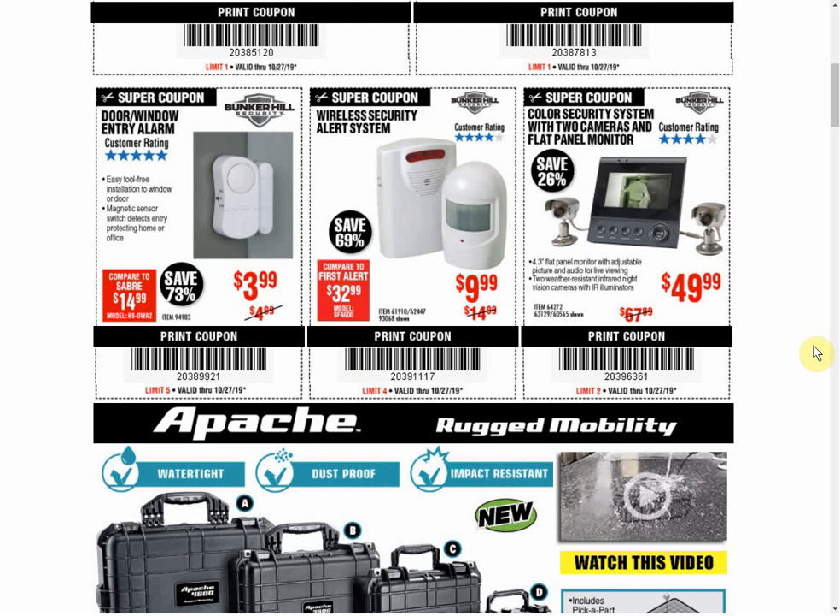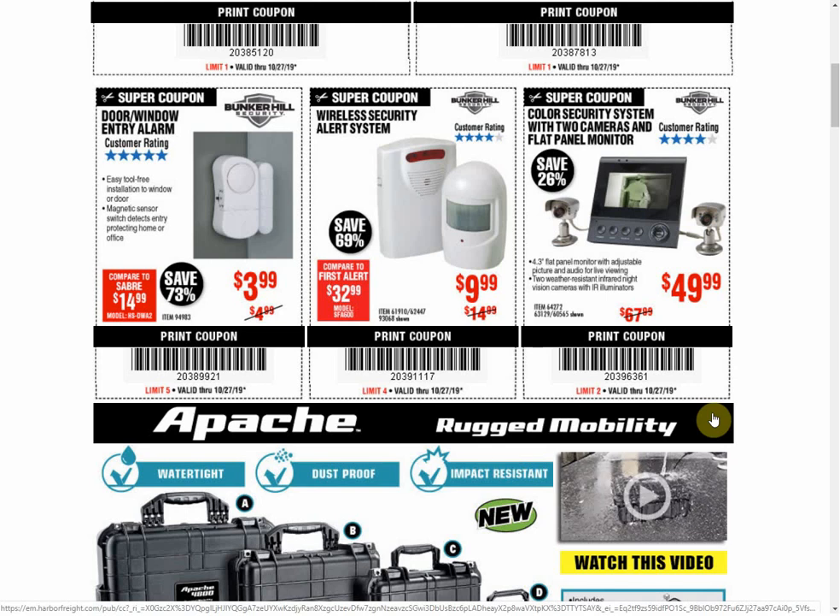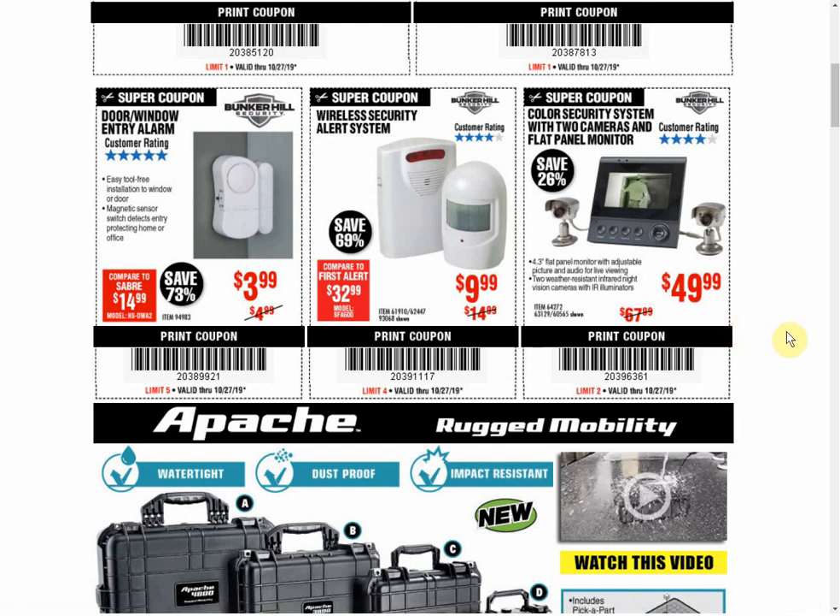The wireless security alert system — we have another coupon for the same price. I've had a couple of these because my driveway is like a mile long and it's nice to know when someone's rolling down it. The thing says right on it 'not waterproof' for the little sensor — where the hell are people putting it? It broke so I had to buy another one. The color security system is $49.99 — it's always the same price. Don't buy that; it looks like it's from the 80s.